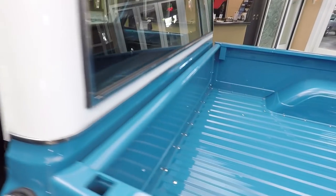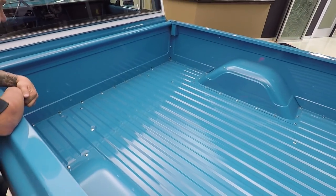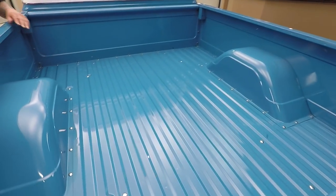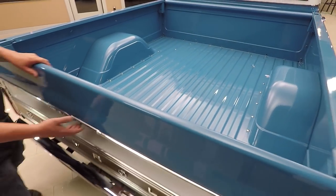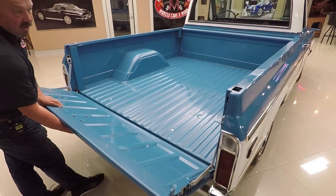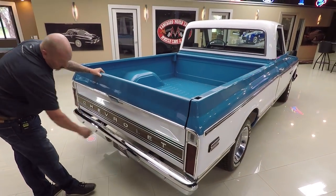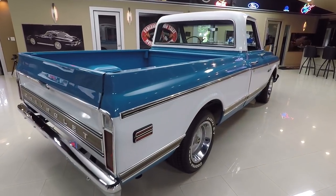Now look at this bed — this bed never did a day's work in its life. In fact, it's probably brand spanking new. It is gorgeous. All the paint work, all the fasteners. The tailgate also looks brand spanking new and operates nice and smooth. We've got brand new chrome on the back bumper. When you look down the side of the truck, it's straight as can be.